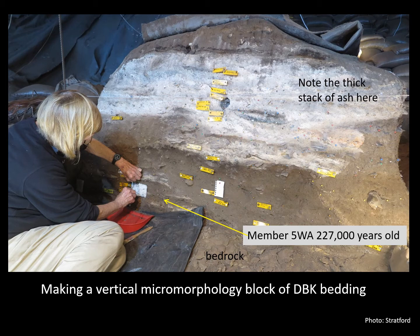Notice the thick stack of ash in the section wall and the small discrete ash lenses evident in the older layers. All of these exposed ash units imply that fires were frequently lit in the cave, and we shall return to this issue later.